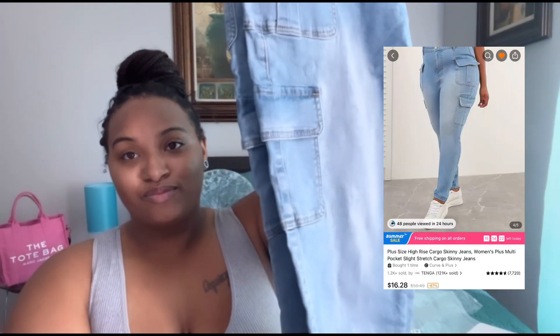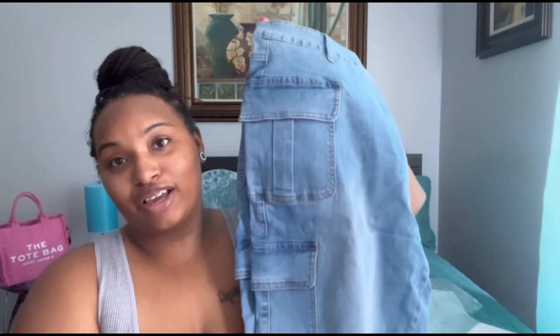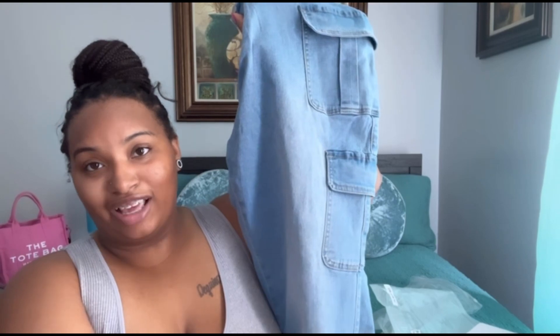I got these jeans — they are so cute, I can't wait to wear them. They got all the little pockets on them. I like the little cargo ones but they're denim.